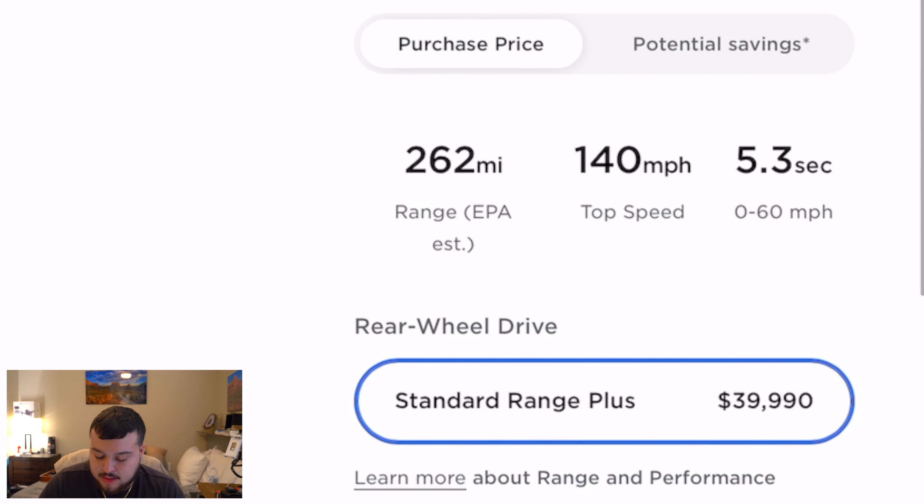The Standard Range Plus has a 262-mile range. From what I'm seeing, most people with the Standard Range Plus are completely okay with their purchase. I don't do a lot of road trips, but when I do, I'm comfortable knowing Tesla has a huge network of 25,000 superchargers. Top speed is 140 miles per hour — I don't think I've ever done over 105. And 5.3 seconds zero to 60, so it's fast. As Elon Musk said, Tesla does not make slow cars. When I test drove the Model 3, the autopilot, steering responsiveness, and acceleration were what sold me.